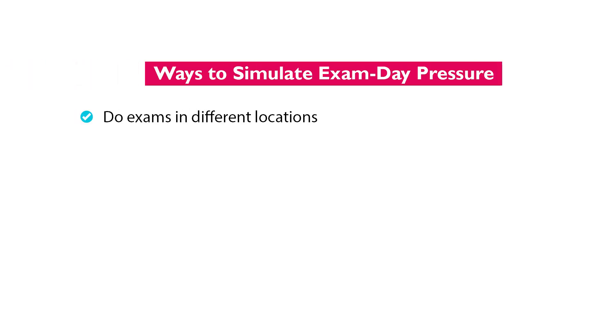My first suggestion is to do your mock exams in a variety of different locations, because this helps you get more comfortable performing well in places that aren't familiar to you. Members of our Actuary Accelerator community have found places like the library helpful, especially because there's still some background noise of other people talking, which does tend to happen on exam day. Another option is a cafe, or you may be able to book a meeting room at your workplace if you're in an office environment.